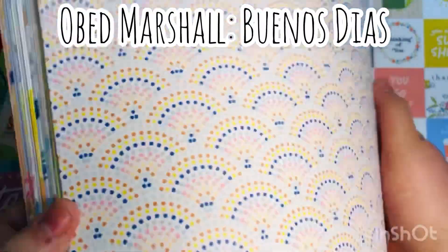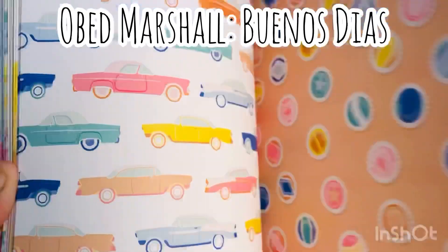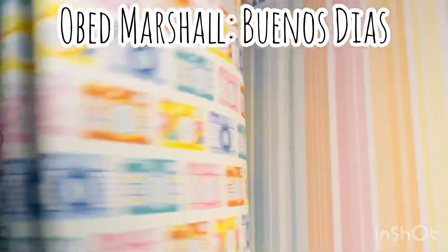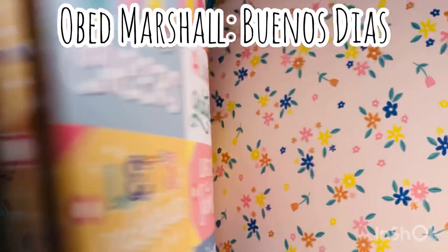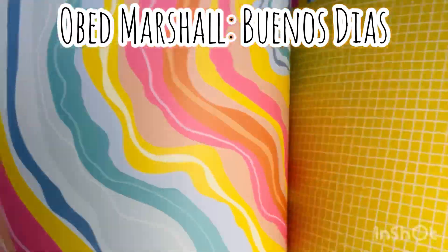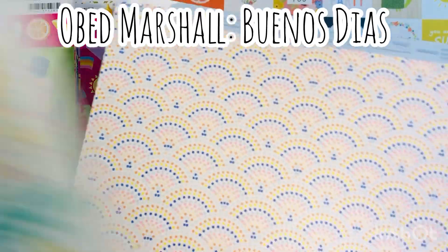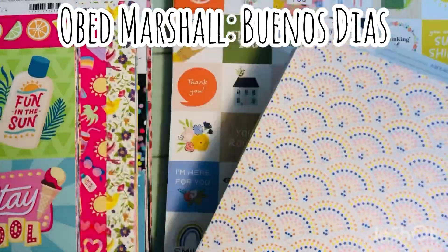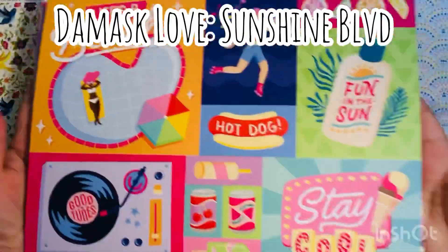This is the Buenos Dias collection by Obed Marshall. Again, I've been picking up a couple pieces here and there, but when I saw that this was at Joann's I went crazy. So I did end up getting five sheets of each of these papers from all of these collections that were the open stock, because I thought it was just an amazing deal. And this is the one that matches that chipboard. I thought it was an amazing deal and I couldn't pass it up — so it was such a great deal, I figured I'd stock up.